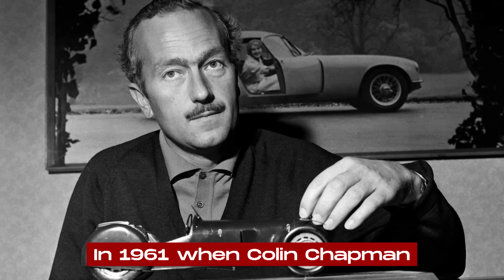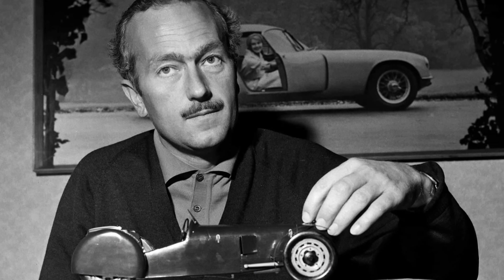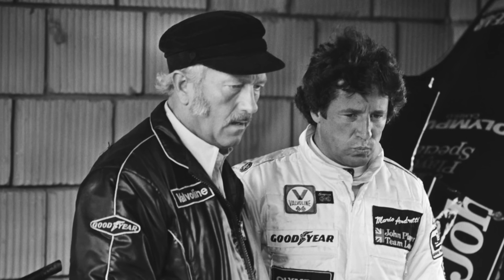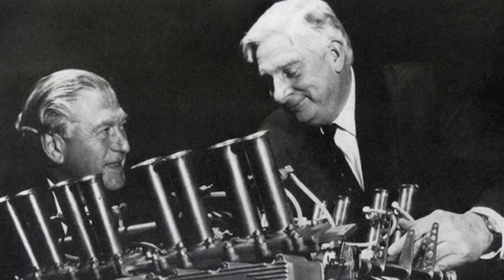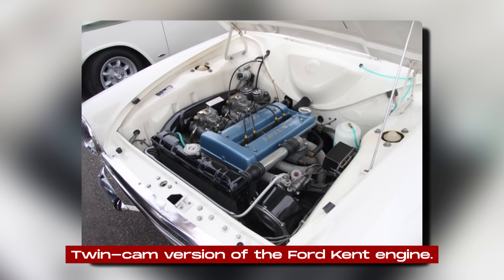It all began in 1961 when Colin Chapman, the founder of Lotus, set his sights on building his own engines. The Coventry Climax units Lotus had been using were expensive, and Chapman saw an opportunity to create something better. He enlisted the help of Harry Mundy, a close friend and designer of the Coventry Climax engine, to design a twin-cam version of the Ford Kent engine.